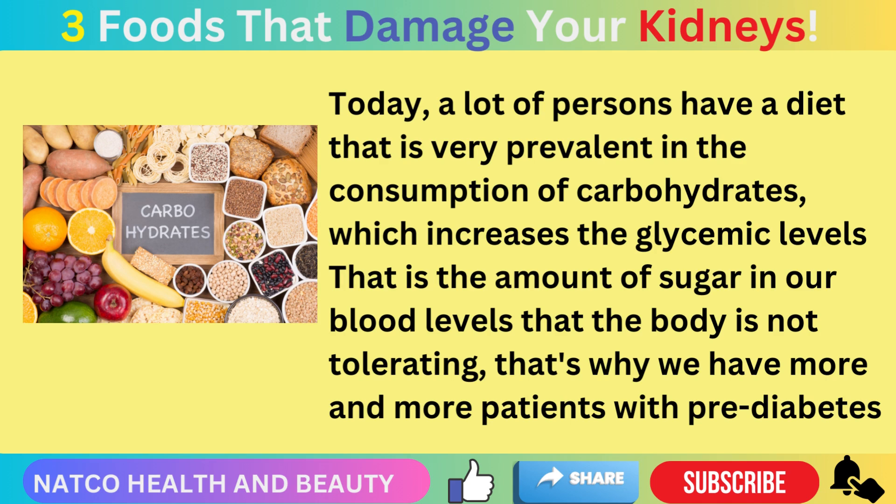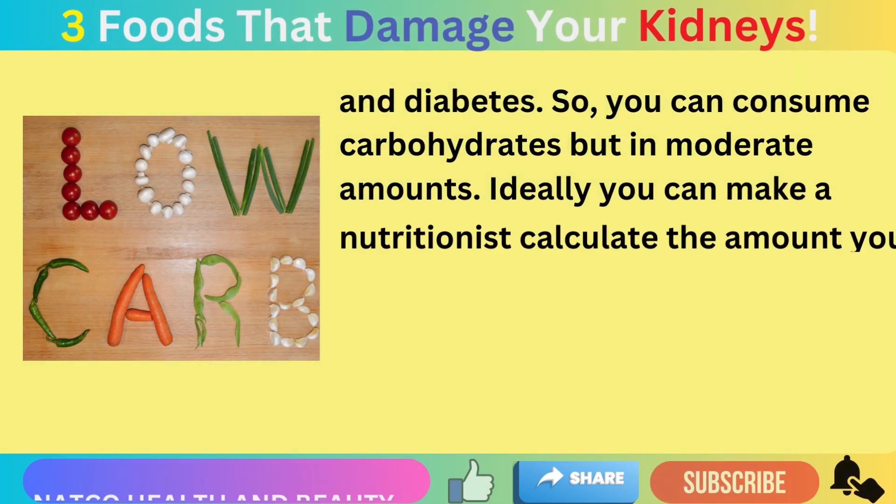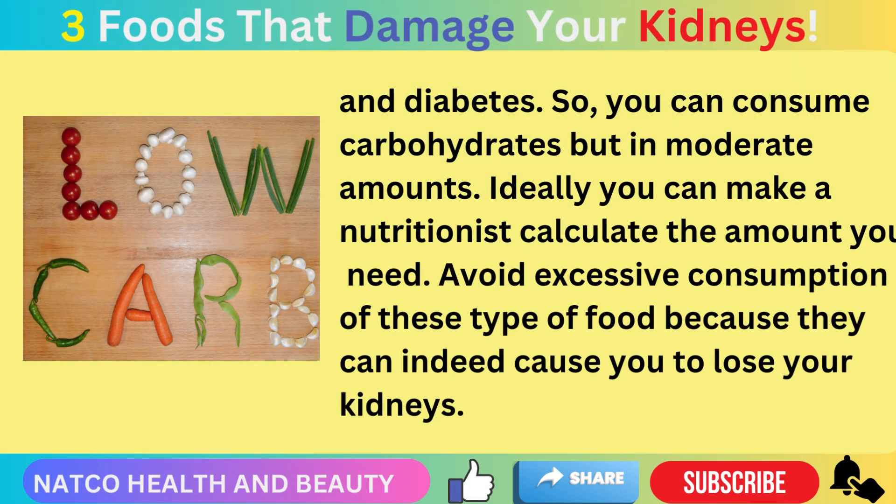That is the amount of sugar in our blood that the body is not tolerating, which is why we have more and more patients with pre-diabetes and diabetes itself. You can consume carbohydrates, but in moderate amounts. Ideally, have a nutritionist calculate the amount you need, and avoid excessive consumption of these foods because they can indeed cause you to lose your kidneys.